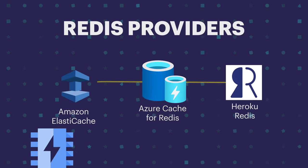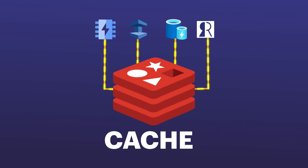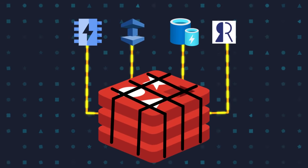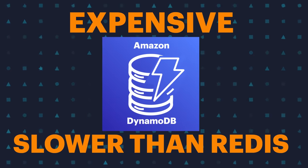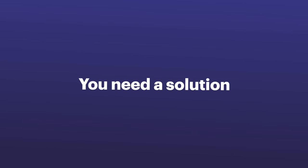Have you ever spun up Redis with other Redis providers and been surprised at the cost? I know I have. These providers let you use Redis as a cache and get the performance gains with sub-millisecond queries, but they don't optimize Redis to minimize your costs. Even database solutions such as DynamoDB can be expensive and slower than Redis, with queries upwards of 10 milliseconds or more. You need a solution that keeps costs down while optimizing for speed.